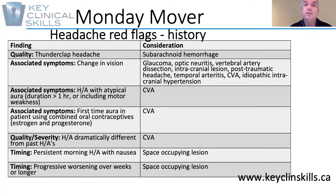Associated symptoms including visual changes — that could be indicative of glaucoma, optic neuritis, a stroke, or cranial hypertension.